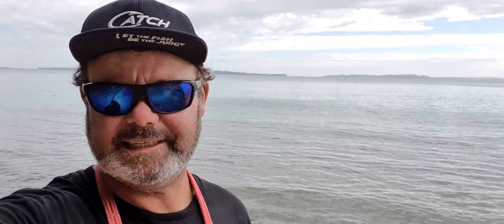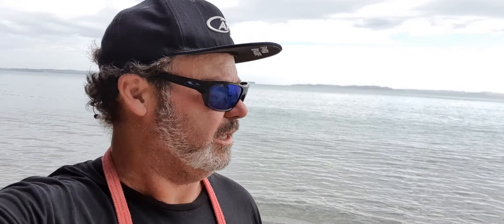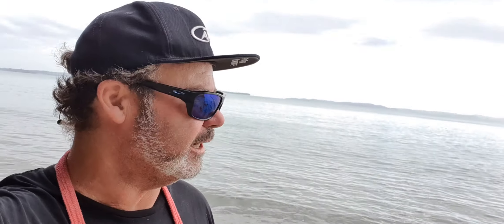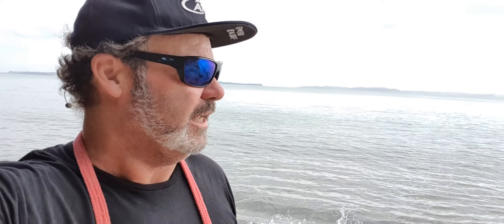G'day, it's Lori from Hooked Up Charters. It's been a long lockdown but we're back in operation on the third of December, which is only a little over a week away. Today is the 23rd of November fishing report, which we'll post on fishing.net, for you people that we haven't been out with for a long time.